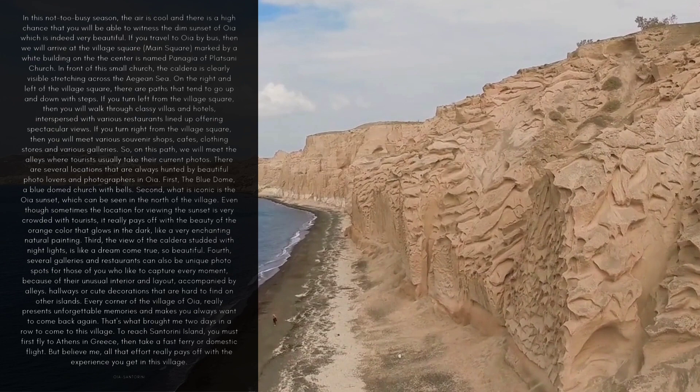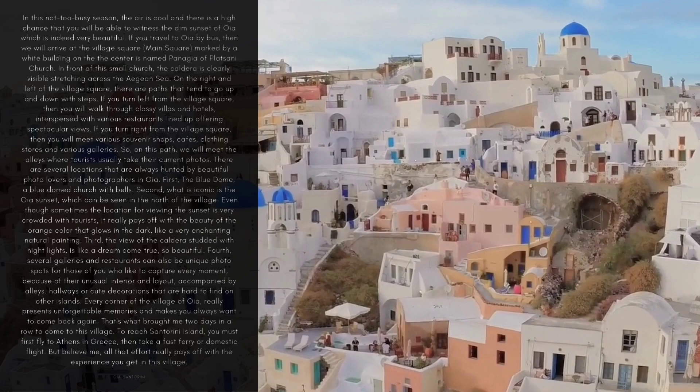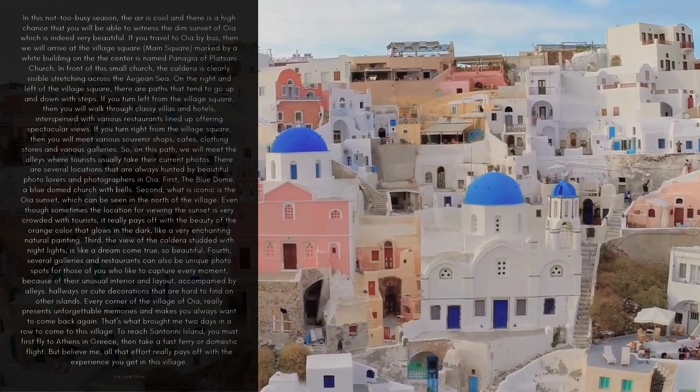That's what brought me two days in a row to come to this village. To reach Santorini Island, you must first fly to Athens in Greece, then take a fast ferry or domestic flight. But believe me, all that effort really pays off with the experience you get in this village.